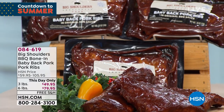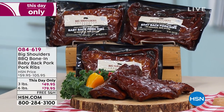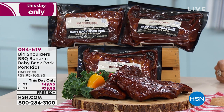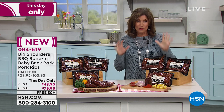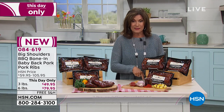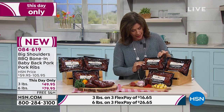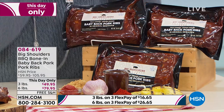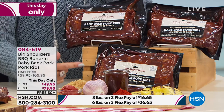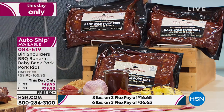Now we have something I have been waiting to present. I had these for dinner the other day with my daughter Adriana and they were finger-licking good. From Big Shoulders, we have the barbecue bone-in baby back pork ribs. They are delicious — only today are we offering these at this value. Three pounds: you get three one-pound packages, which is perfect. The two of us ate one and actually had leftovers. You can do three pounds — each package $49.95.